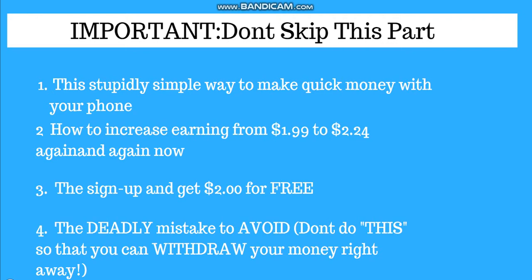This is number two — I will show you how to increase your earnings from 1.99 cents to 2.24 cents again and again. Try to watch my video to the end so that you won't miss anything. And the third one is the sign-up bonus: you will be getting two dollars for free just to sign up.